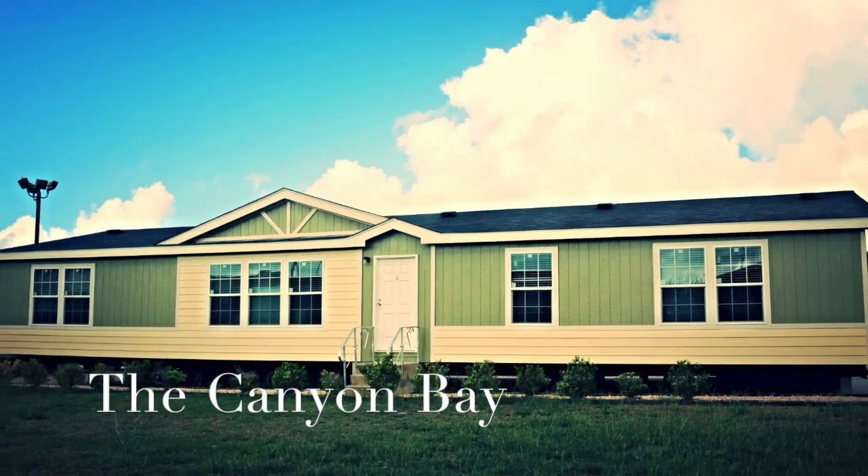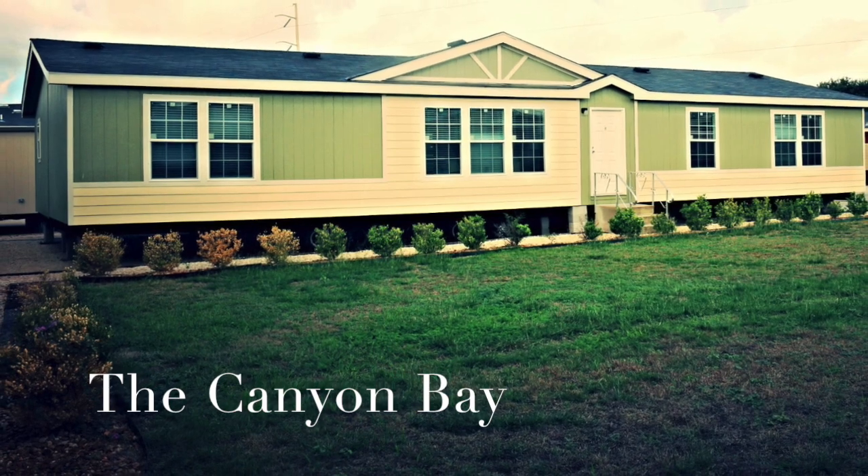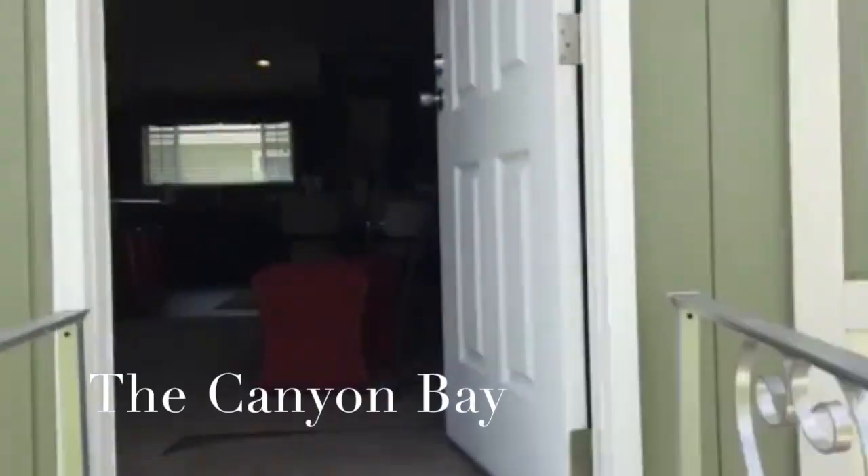Folks, this is our Canyon Bay 68 G7 home available for immediate delivery. I'm Seth Robert, General Manager here at Palm Harbor in Seguin.